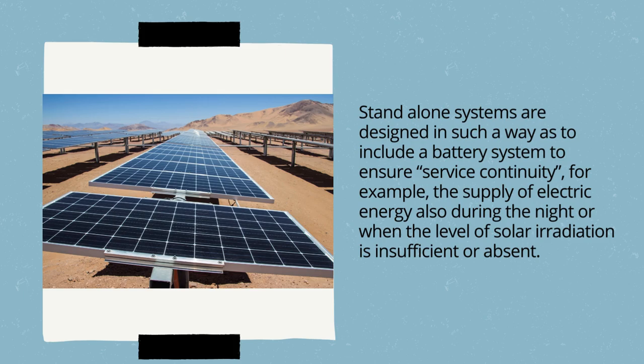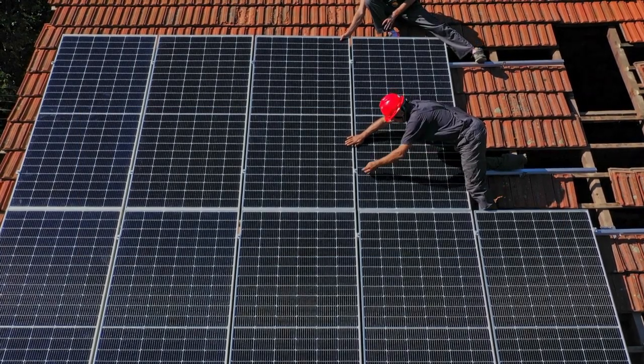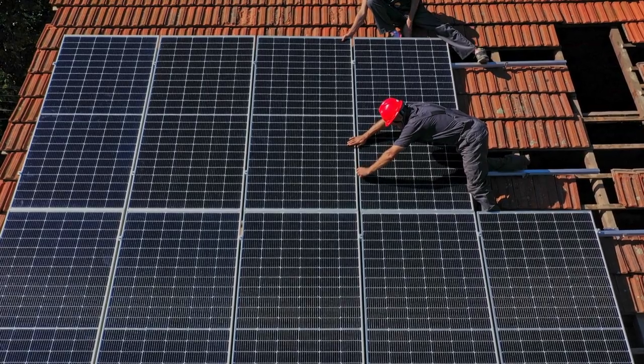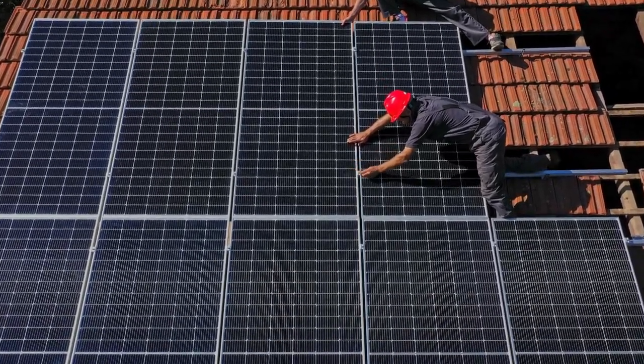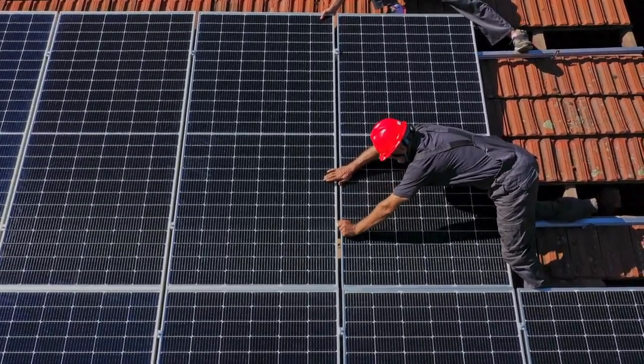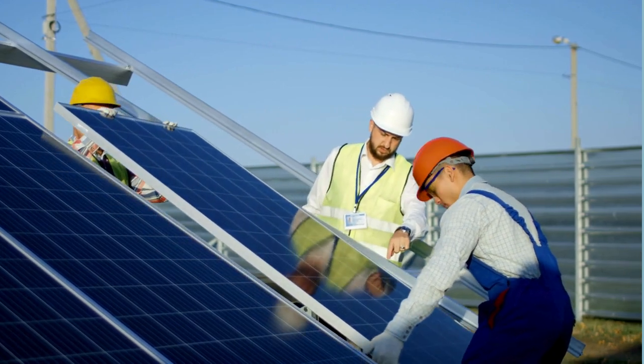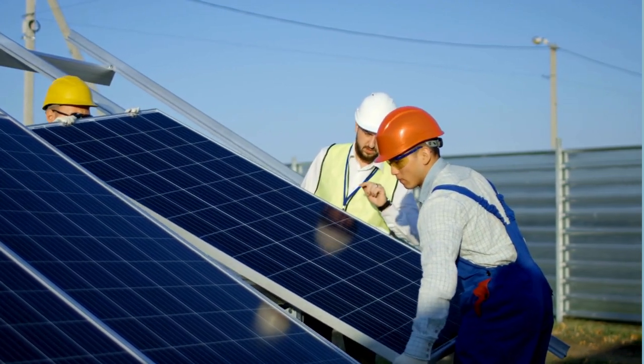The main components of a photovoltaic system are the photovoltaic modules, the support structures of the modules, the inverter, and the electric cables. Photovoltaic modules capture the energy radiated by the sun and produce electricity when hit by sunlight. The support structures fix the modules to the roof, and some can also modify the orientation of the panels, optimizing their exposure by tilting them towards the sun rays.